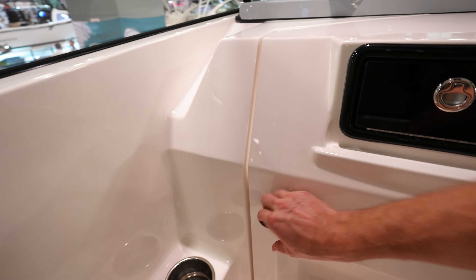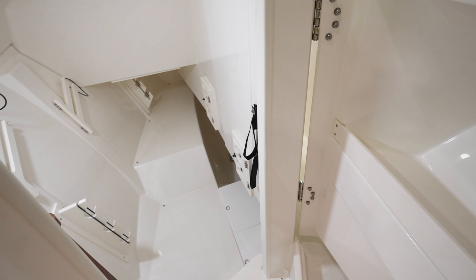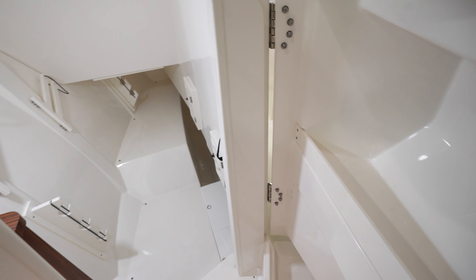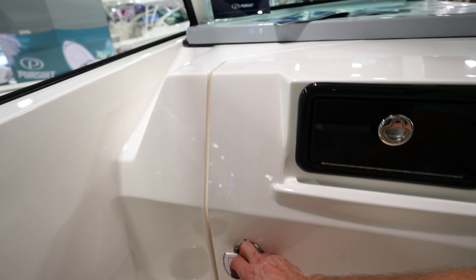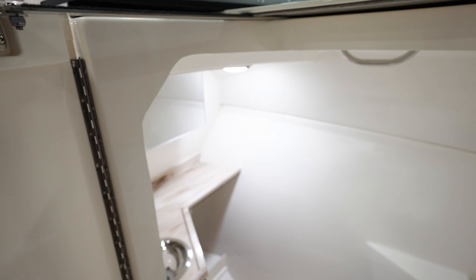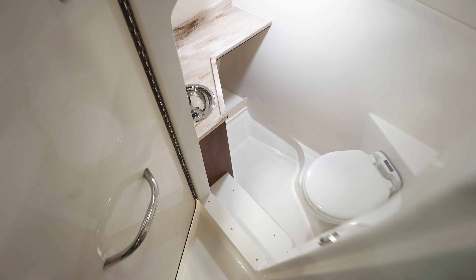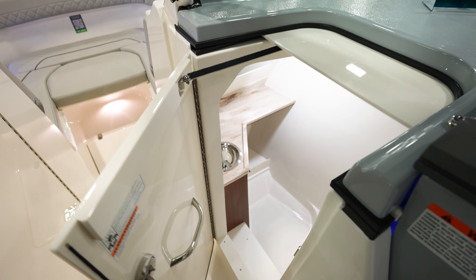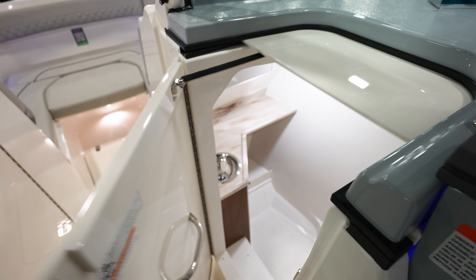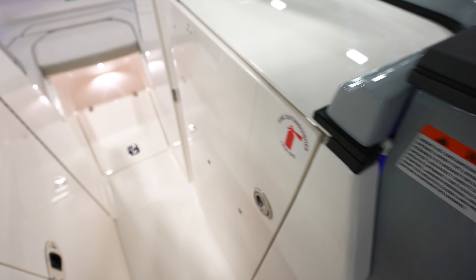We've got a seat over here to the side. In here I'm guessing it's going to be the head — nope, just a sleeping area down in there. And then on this one, probably the head — yep, here is your head down there, got your sink right there. And then this sweet door: as you open it, it pulls the top so you do not hit your head going in there. Really nice feature.